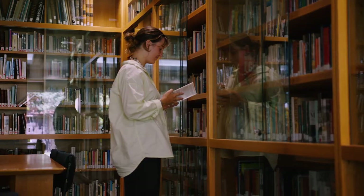Shhh, this is our library. It's home to many books and archives that we can borrow. It's also where we come to do quiet study and quiet group work.